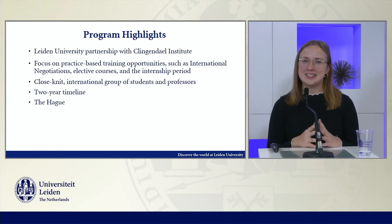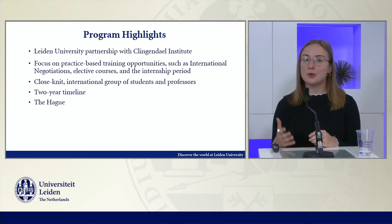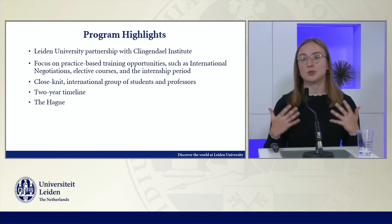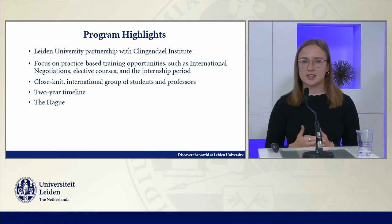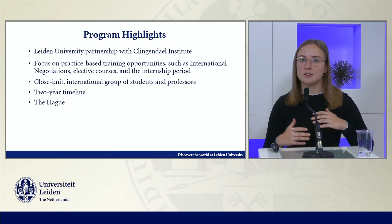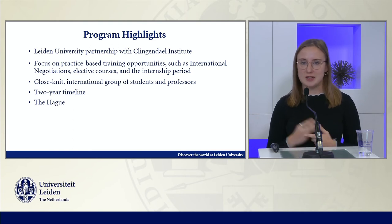I'm very excited to share a couple of highlights that I found during my time in MIRD. One of the most notable features that distinguishes MIRD from other master's programs is how it really combines a very rigorous academic experience complemented by opportunities for practical training. One of the chief areas where you see this is Leiden University's partnership with the Klingendal Institute, which allows students to learn firsthand from practitioners in the fields of diplomacy, negotiation, and mediation almost every day in the classroom.